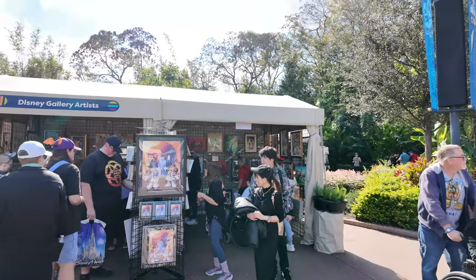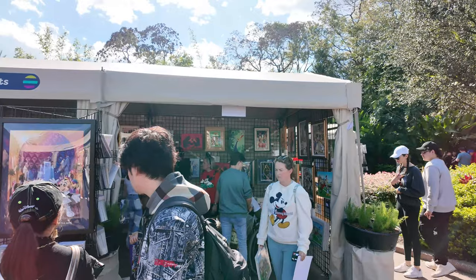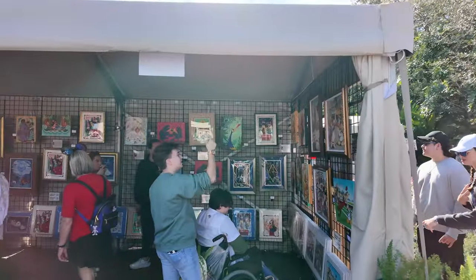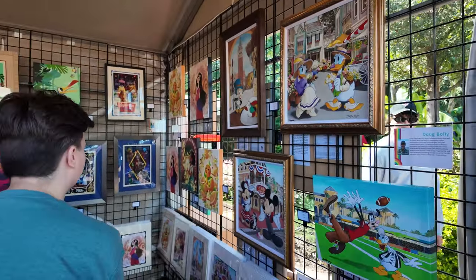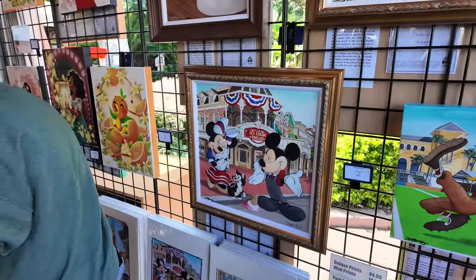Right after Morocco, right before the Encanto booth, there's another Disney gallery artist — all mixed artwork from different artists. One of the artists is actually over there signing their artwork, which is really cool. I love that Mickey and Minnie on Main Street outside the ice cream parlor — it's really cute. There's also a nice Enchanted piece up there, something original I haven't seen yet.